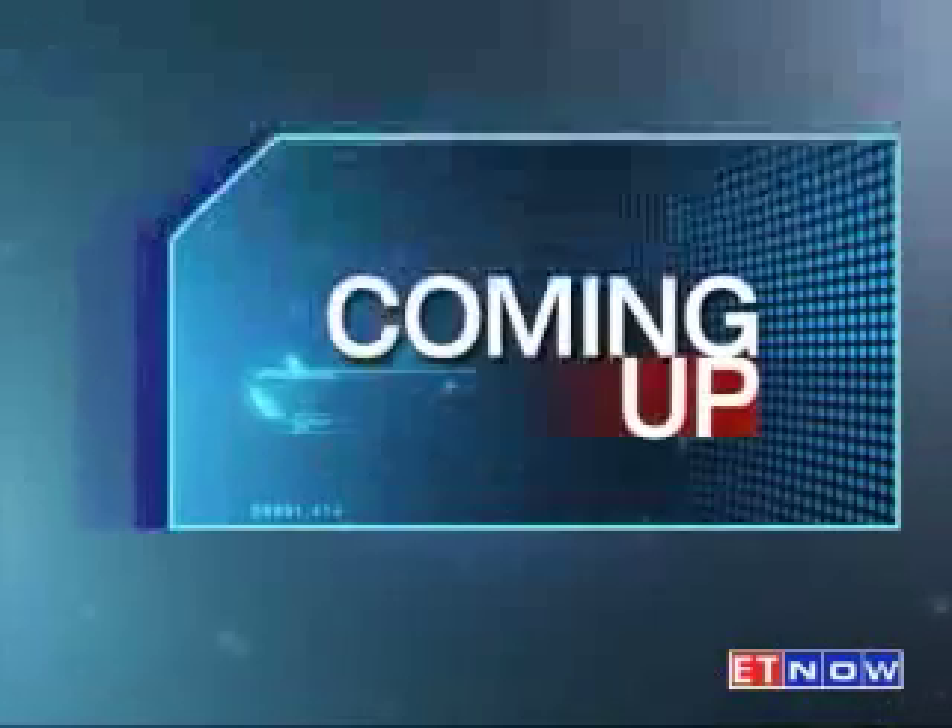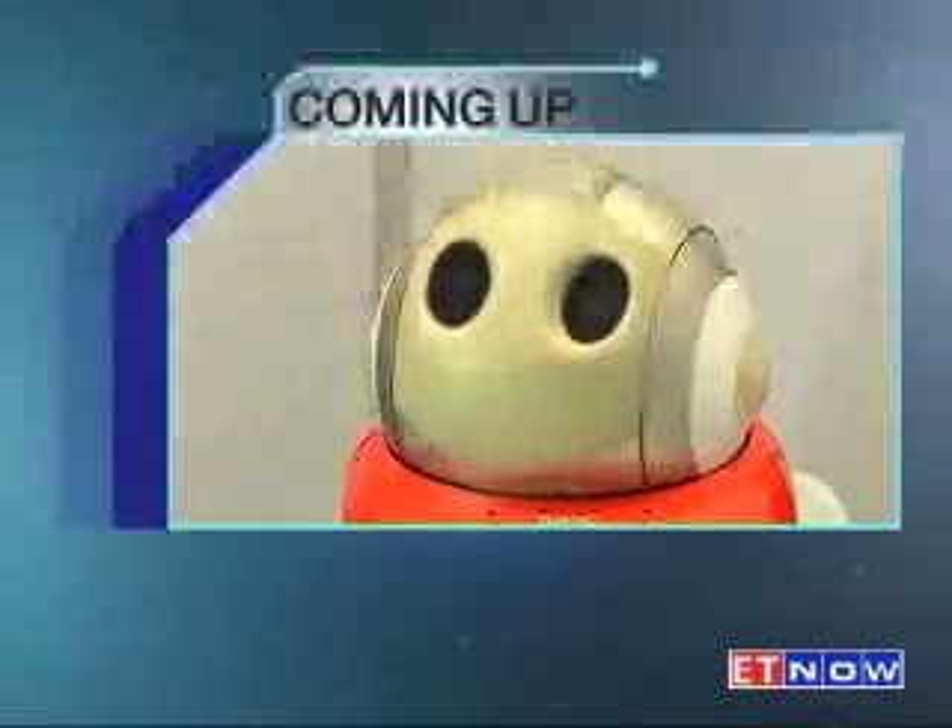Time for our first break on the show. But coming up on the other side, we check out IIT Kanpur's Technology Fest, TechKriti.